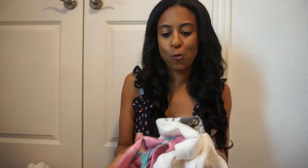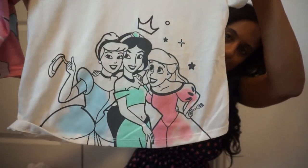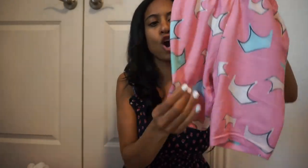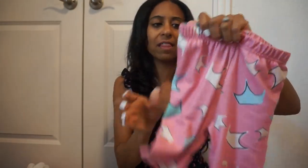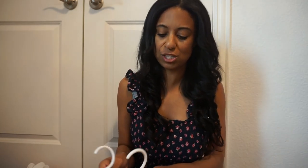Last but not least, let's go over to Walmart. From Walmart, I picked up these pajamas — they're princess pajamas, so it has the princesses on the top, and then they come with these soft shorts which are a little bit longer in length and have little crowns all over them. Just very, very cute. I want to say that was under $10, so just very affordable.